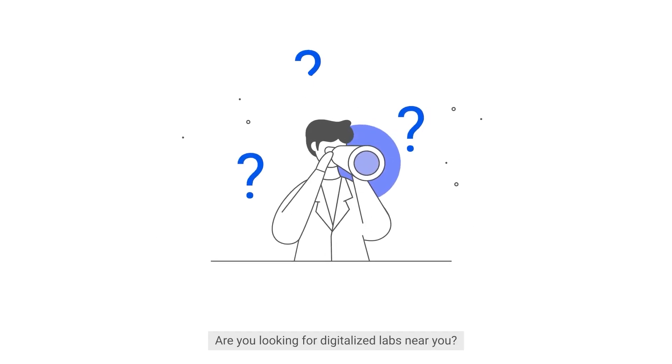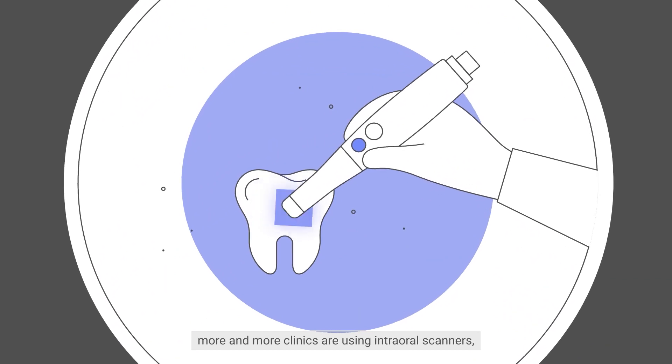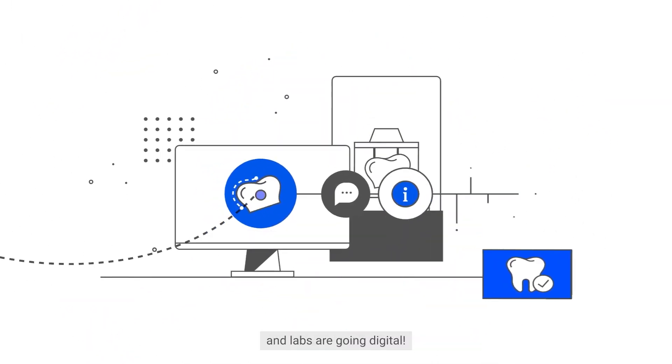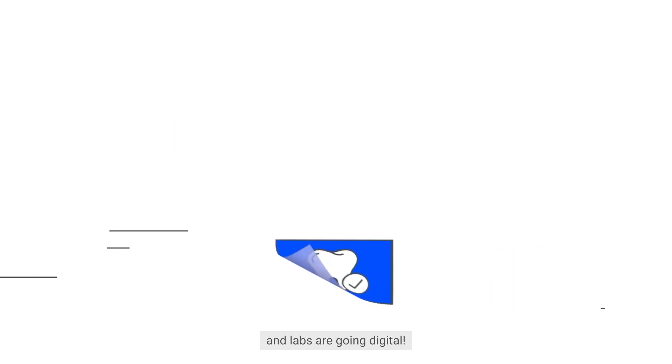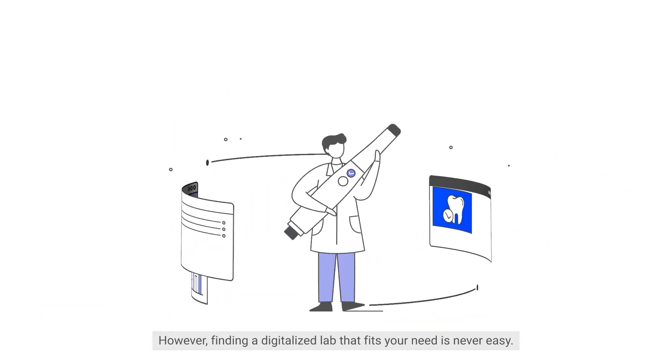Are you looking for digitalized labs near you? As digital dentistry expands, more and more clinics are using intraoral scanners and labs are going digital. However, finding a digitalized lab that fits your needs is never easy.